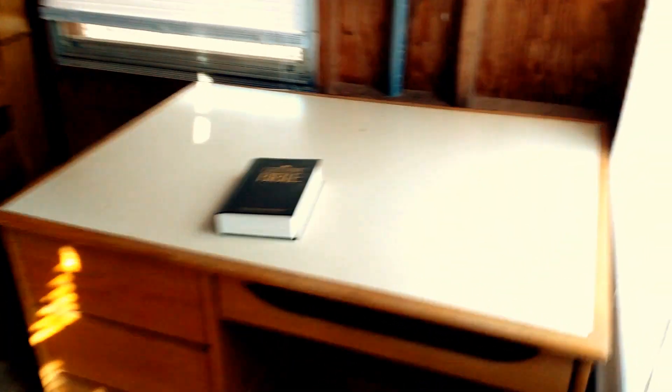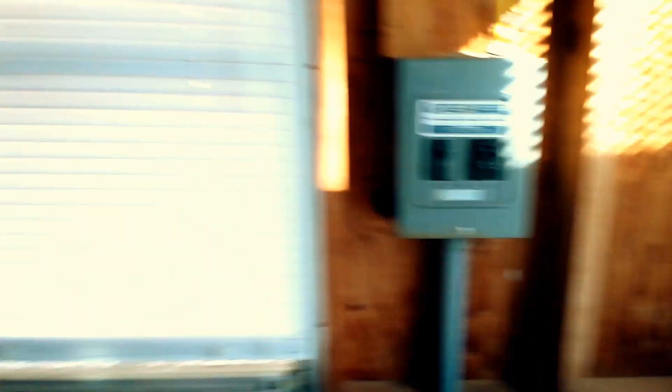This one looks really new. I think that's some bunks in there. There's a Bible. There's a heater in there — Bibles. It's pretty weird. It looks pretty new. Alright, we're going to go check the next one.